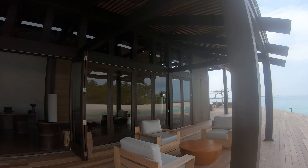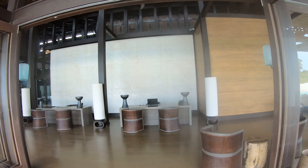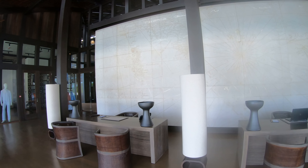Everything in this resort is just so thought through. Look at this map — it's a map from the 1770s of the Maldives and the Indian Ocean, and they've ordered it in stone. Can you imagine? Just stunning.